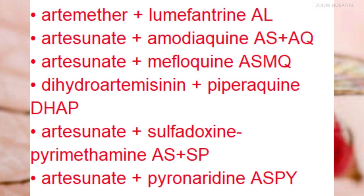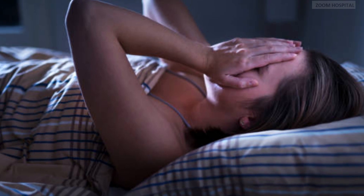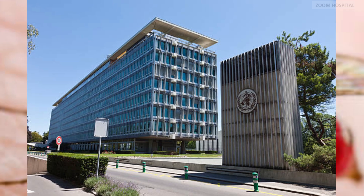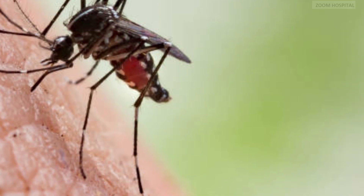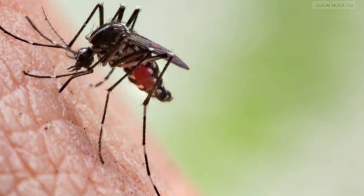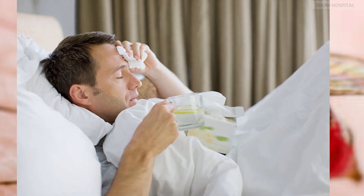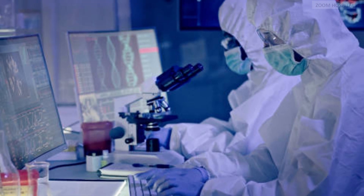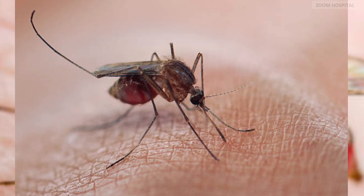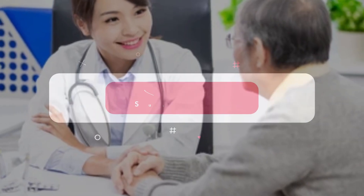The introduction and widespread use of ACTs have significantly contributed to the reduction in malaria-related morbidity and mortality worldwide. That is why the World Health Organization recommends ACTs as the first-line treatment for uncomplicated Plasmodium falciparum malaria, the deadliest malaria parasite species, ensuring a higher cure rate and reducing the transmission of the disease. Knowledge is advancing by the day and we will like to always post updates on new advances on how to stay healthy. You can contact us via the link in the description below for any medical inquiry.